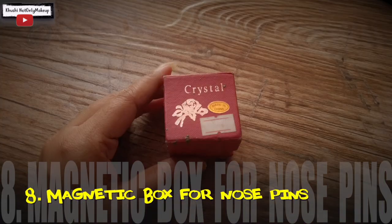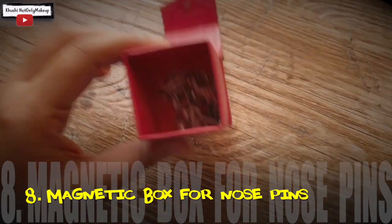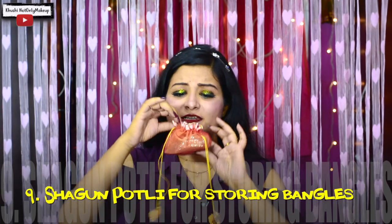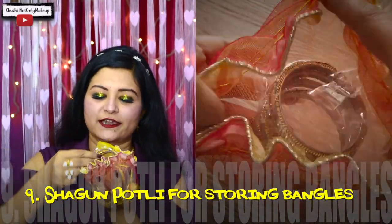You may have seen my Gariahat Haul video where I showed a couple of nose rings. Where do you keep those nose rings? I keep all my nose rings in a small magnetic box — you can also find these kinds of dabbas in local stores. The smallest one I use for keeping my nose pins. Now for bangles — the Shagun coins box that came to our house when I was married, I use that for keeping as well.